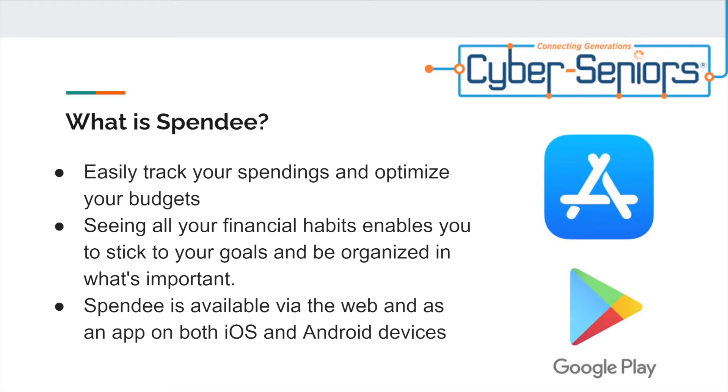It also easily tracks your spending and optimizes your budget. Seeing all your financial habits enables you to stick to your goals and be organized in what's important. Spendi is available via the web and as an app on both iOS and Android devices.